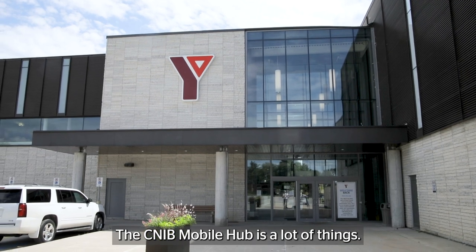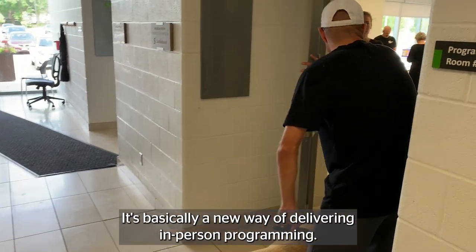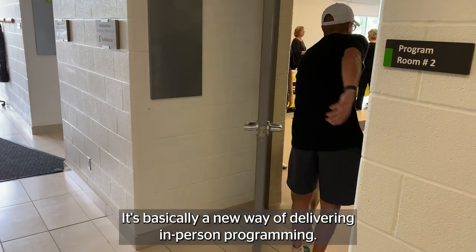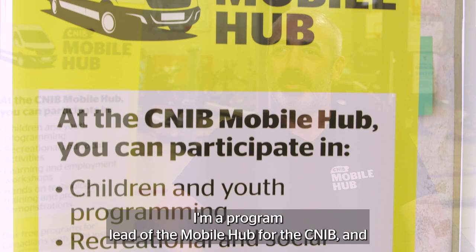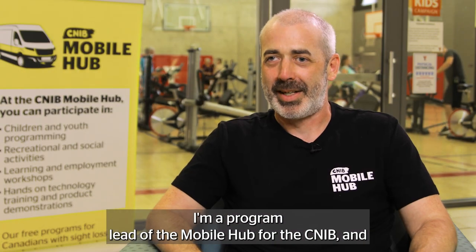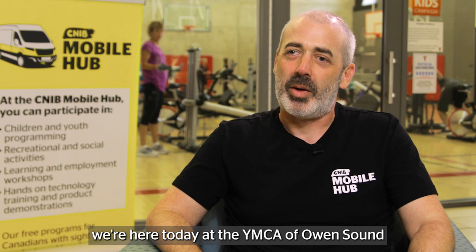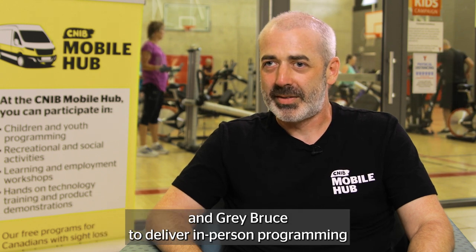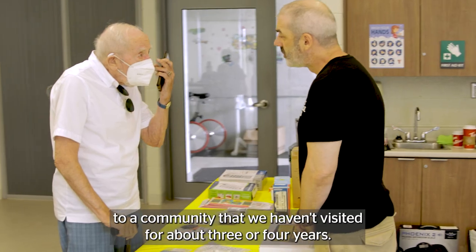The CNIB Mobile Hub is a lot of things. It's basically a new way of delivering in-person programming. My name is Ian Masterman. I'm the program lead of the Mobile Hub for the CNIB. We're here today at the YMCA of Owen Sound and Grey Bruce to deliver in-person programming to a community that we haven't visited for about three or four years.